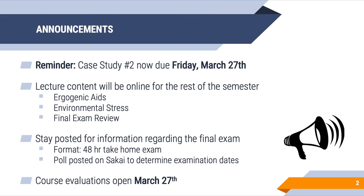Course evaluations open Friday, March 27th. I'm going to ask you guys to please take the time to fill these out. It's really important to me that you give me feedback, good or bad, as it will allow me to shape the course in the future. I'd really like to make some changes that will be beneficial for future students.